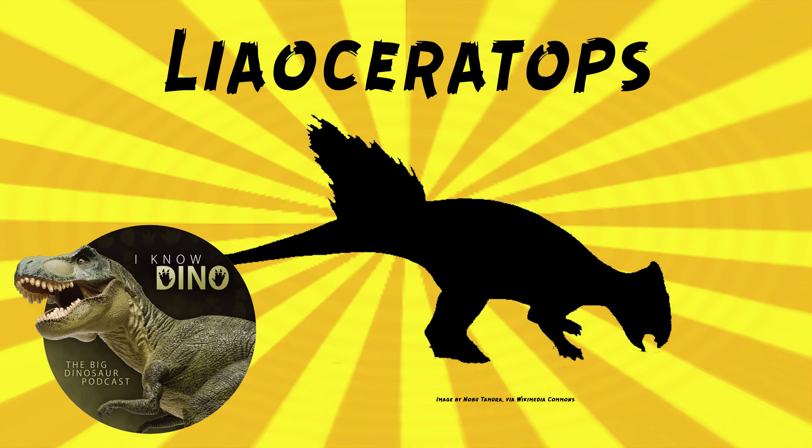One of the juvenile skulls of Liaoceratops found is about half as long as the holotype. I was wondering if the holotype might have been a juvenile — it's described as sub-adult. So it could have gotten bigger, but maybe not that much bigger.